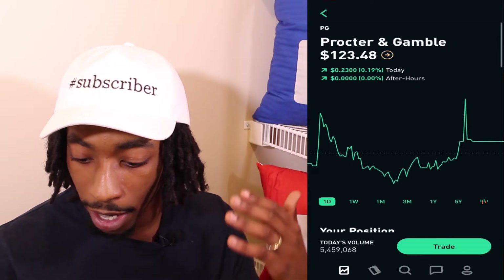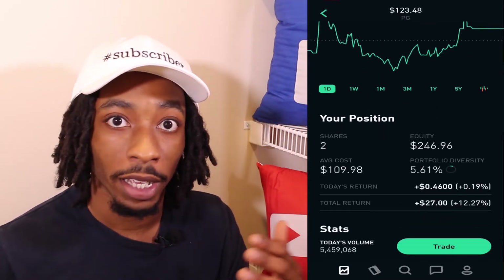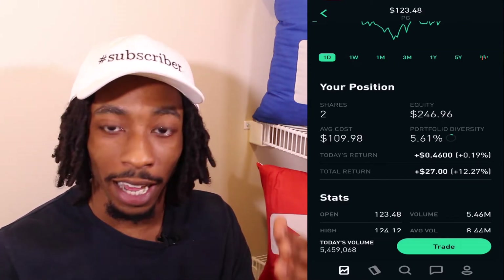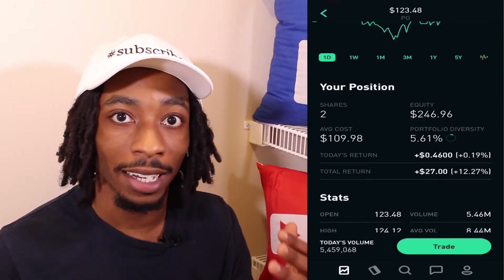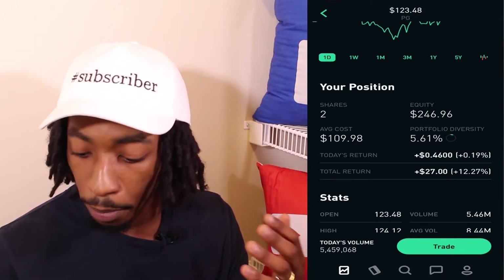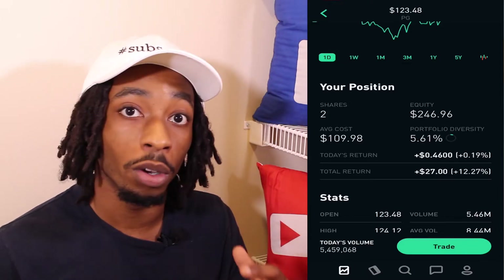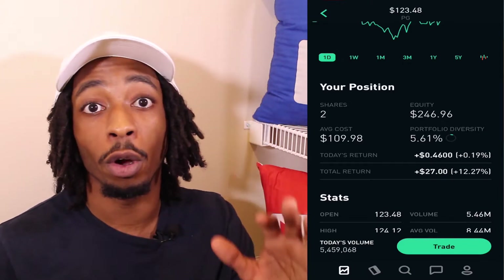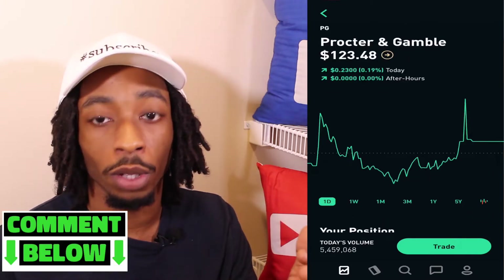Looking at Procter & Gamble, I have two shares currently at $123.48. My average cost is $109.98, my equity is $246.96, my portfolio diversity is 5.61%, and my total return is $27, which is 12.27%. Not bad on just two shares — they have grown their dividend for 63 years and are a super powerhouse.